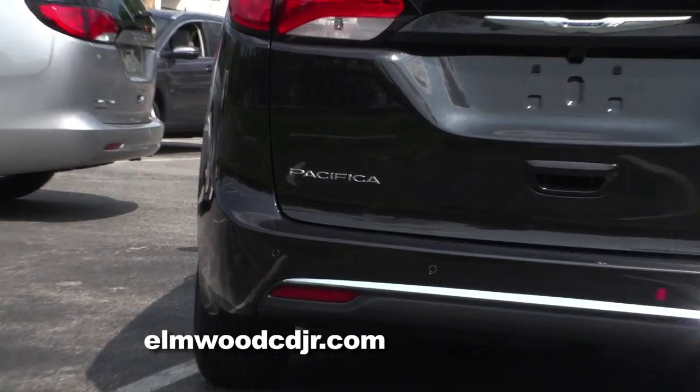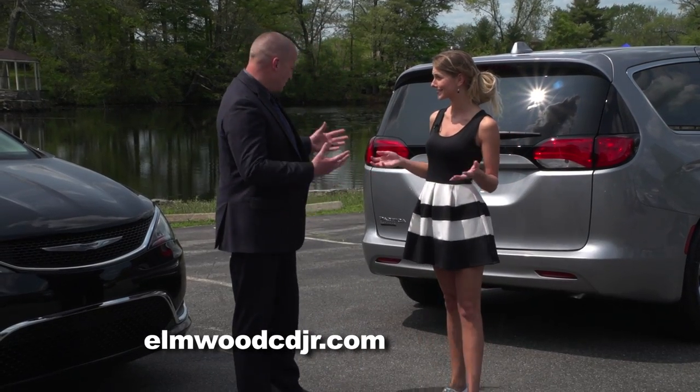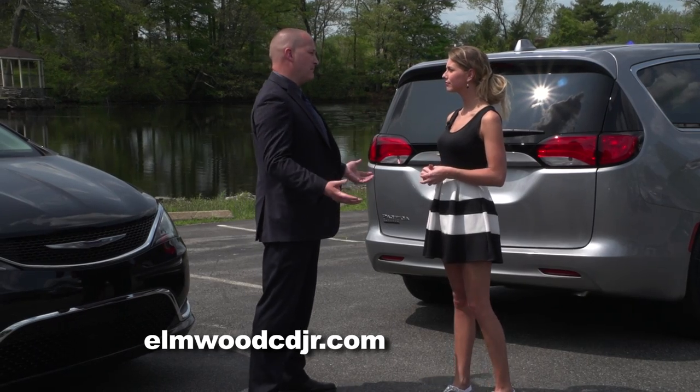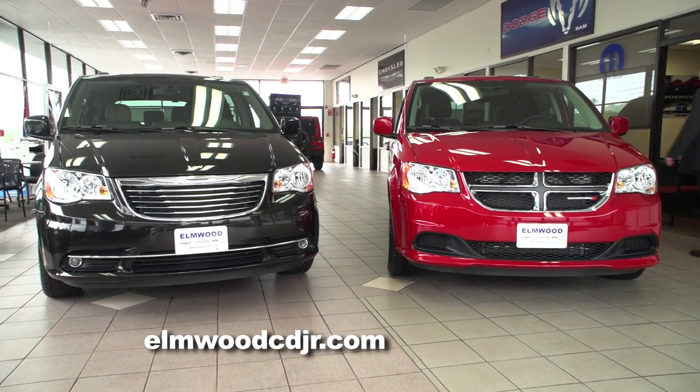Here it is — the all-new 2017 Chrysler Pacifica. It is gorgeous. And let's start with the name Pacifica — it's back. The Pacifica is back and it's bigger and better. The Pacifica was a big hit back in the early 2000s and we slowly phased it out and reintroduced a redesigned Town & Country and Grand Caravan.